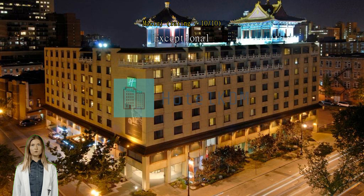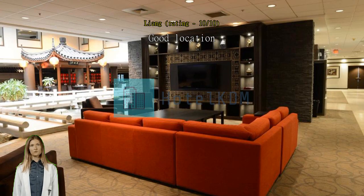Exceptional hotel, but parking is way too expensive. Good location in the middle of Newtown and Oldtown, and very close to Chinatown too.